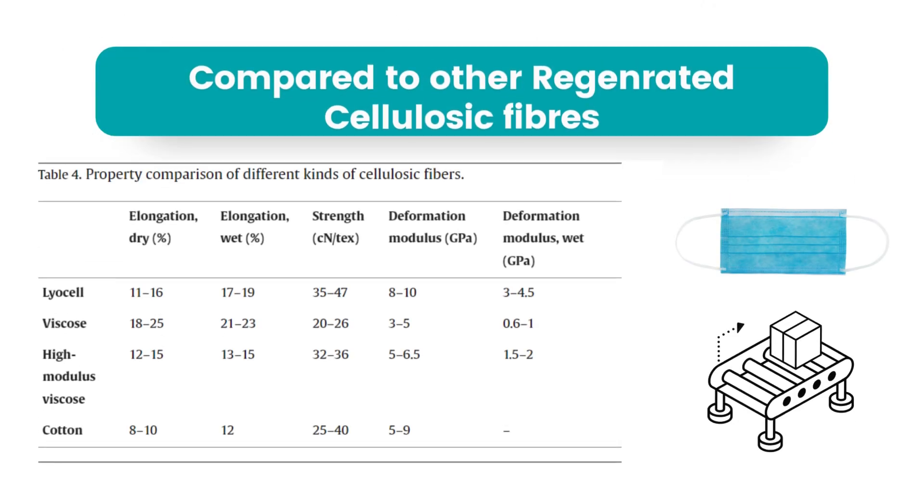Compared with other cellulosic fibers, lyocell fiber has excellent properties. Thus, it is widely used in clothing like non-wovens, conveyor belts, industrial filter materials, and even in the medical field. Lyocell fiber can also be blended with cotton, hemp, silk, synthetic fibers, and viscose fiber for textile applications.